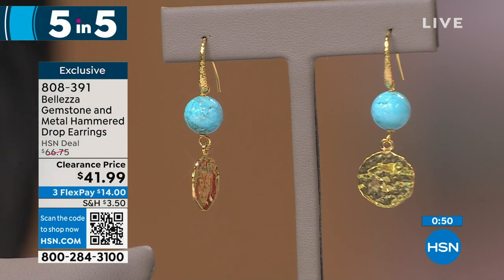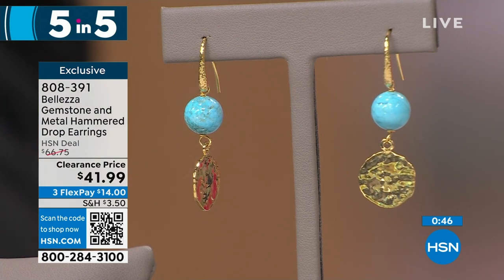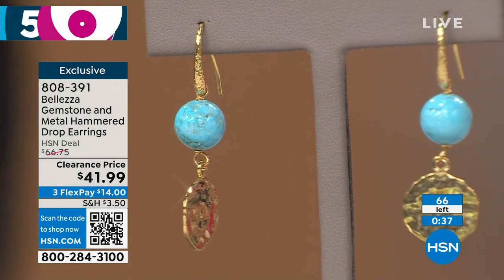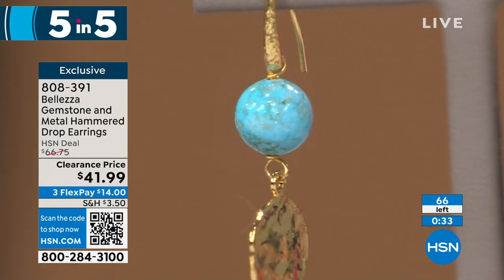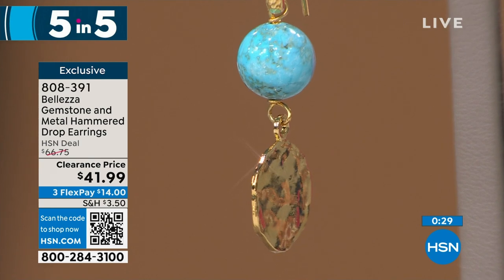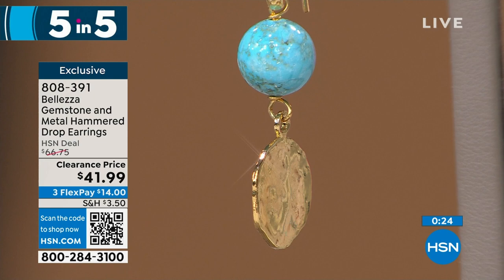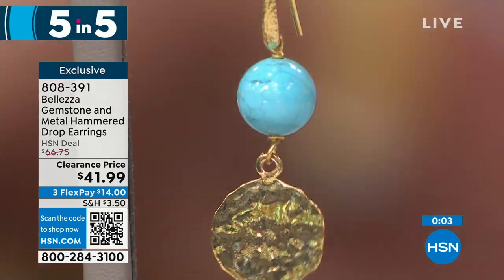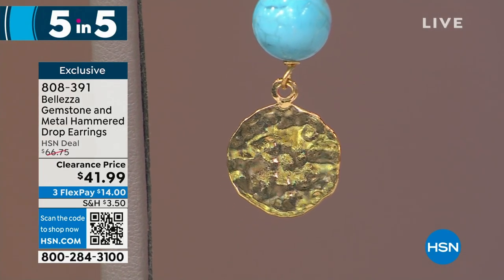We're going to the genuine gemstone and metal hammered drop earrings, available in blue magnesite — that turquoise color, 10 by 10.5 millimeter beads. We're out of rose quartz, just the magnesite remaining, just a few left at $41.99. That hammered drop, very Italian look. Every single review is perfect on these earrings. If you haven't tried Bellezza earrings, you're in for a treat. Because we work in bronze — the metal of sculptors — we're able to make our earrings light as feathers, lighter than air. The most comfortable earrings I've ever found come from Bellezza.